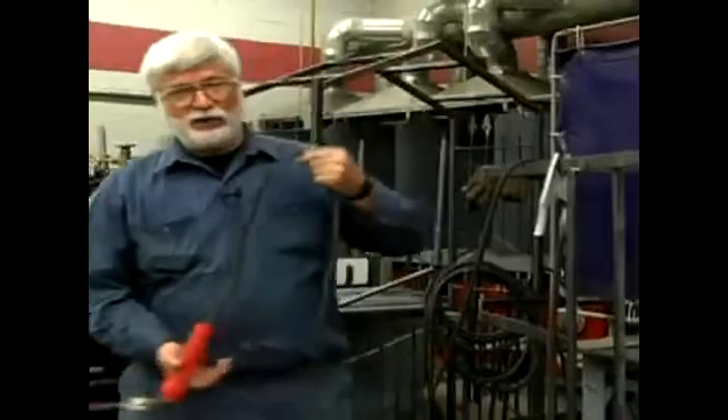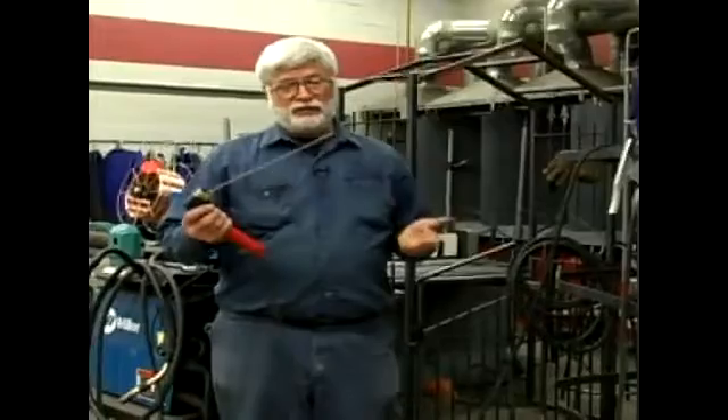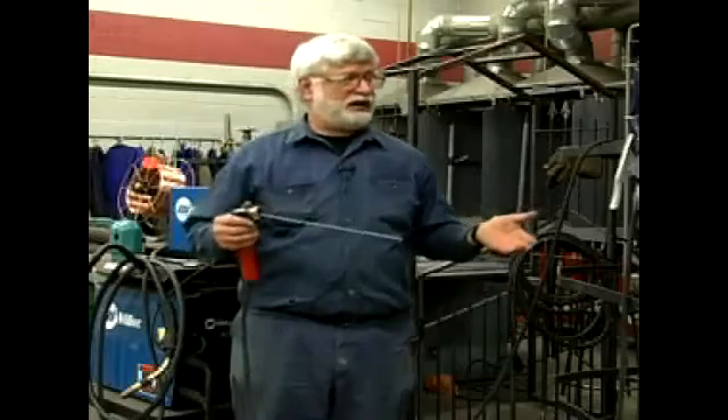I'm here to discuss welding safety, in particular electric shock. We use electricity in the arc welding process to create the weld puddle, so it's obvious that electricity is involved. If improperly handled, it can cause a serious electric shock.